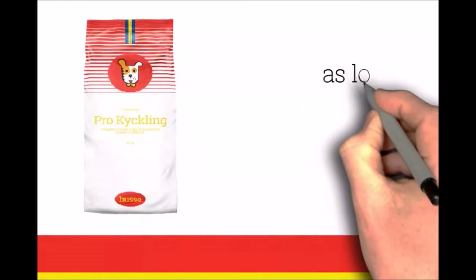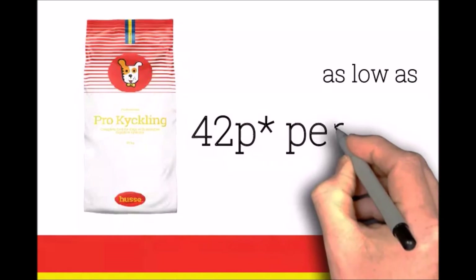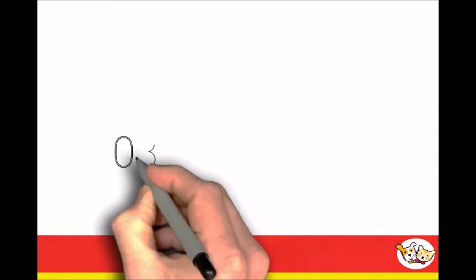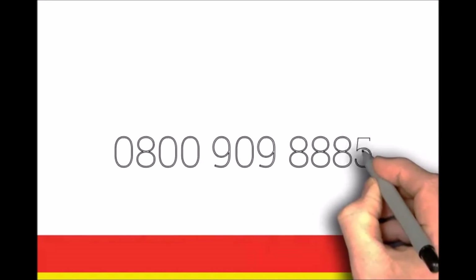The average cost is as low as 42 pence per day. We suggest feeding twice per day. For further information on the complete range of Husay products, contact your local Husay Pet Nutritionist on 0800 909 8885.